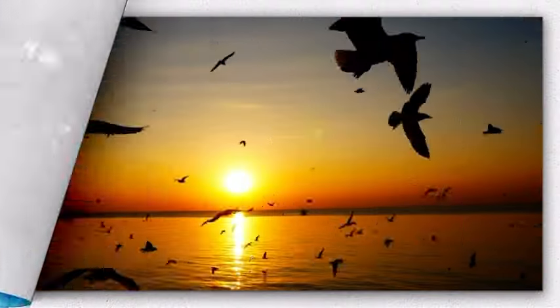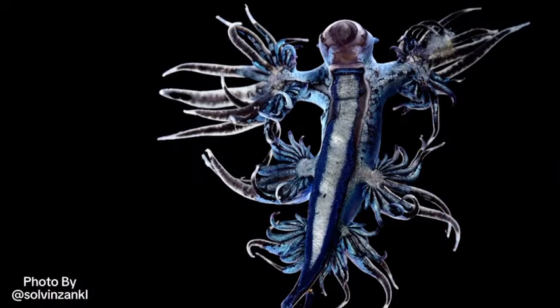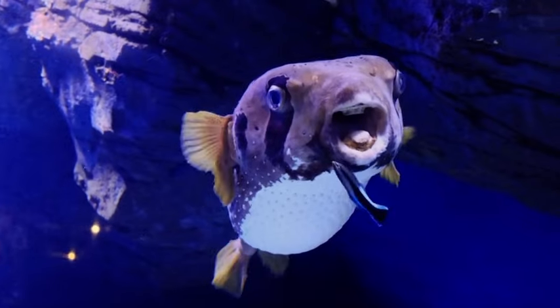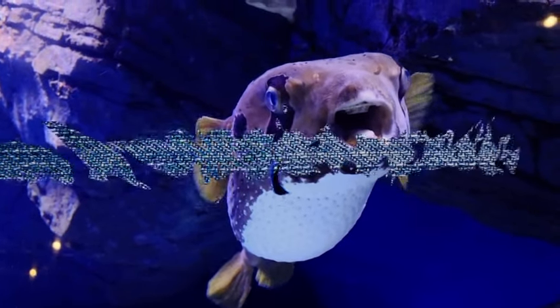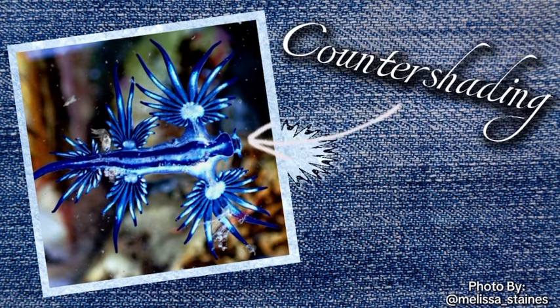Their bodies are practically invisible to birds, and even from below the surface, since their undersides are silver, making them blend with the sunlight streaming at them from above. Predators like fish lurking below have a hard time seeing the blue sea dragon. They basically have camouflage both ways, or what is called countershading, which sure does come in use.